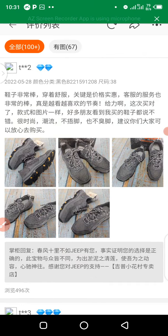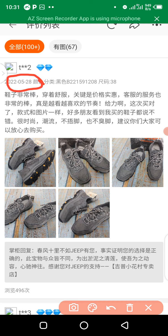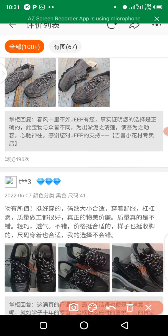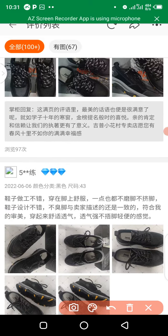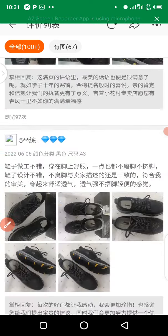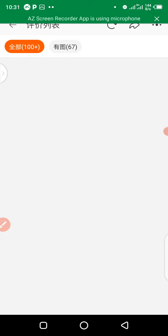Another thing to consider when determining the genuineness of a supplier is the time interval between purchases. Look at this buyer — they bought this product on May 28, 2022. Another buyer purchased on June 7, 2022, and another on June 6, 2022. You can see that this seller makes sales consistently, and these are things you need to take into consideration before buying from any supplier on Taobao.